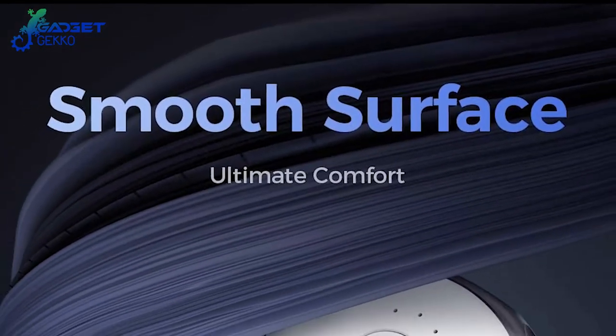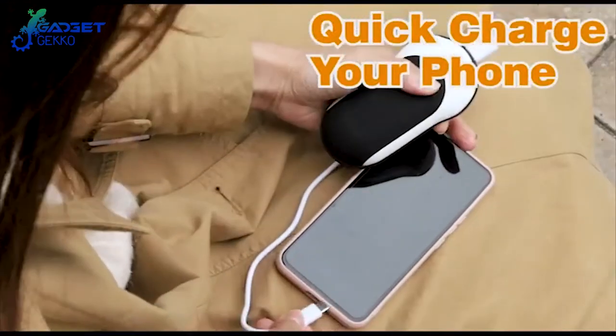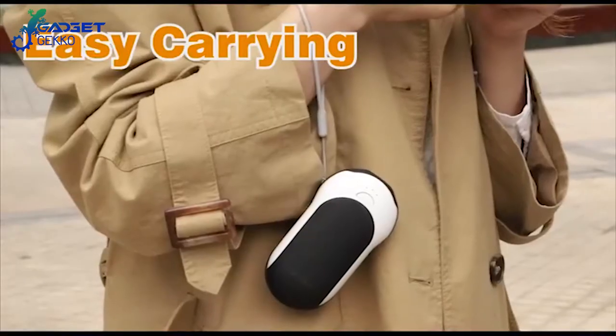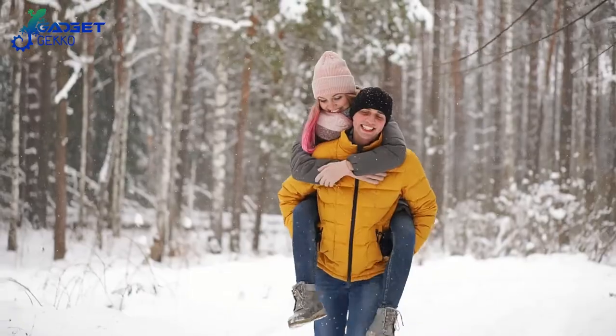Not only can this tech gadget keep your hands warm, but it can also charge your iPhone 12 Pro Max up to 50% in just 30 minutes. Put this tech gadget in your purse or pocket and wave goodbye to cold hands. Start enjoying cold weather activities again.